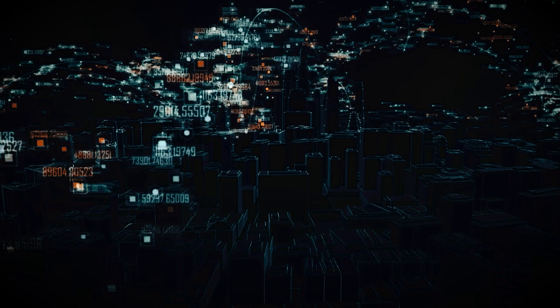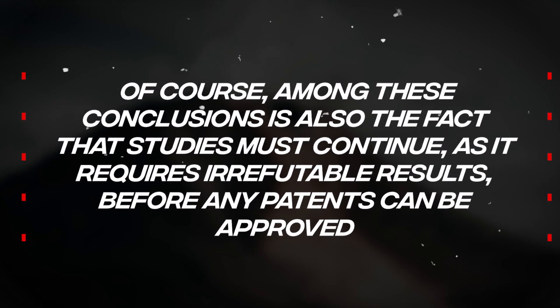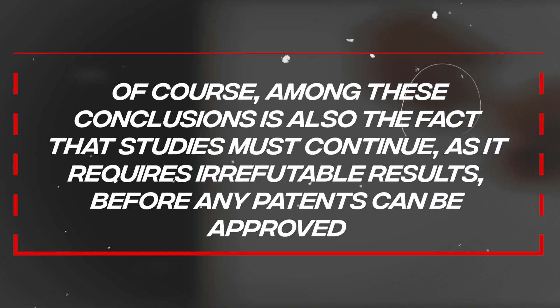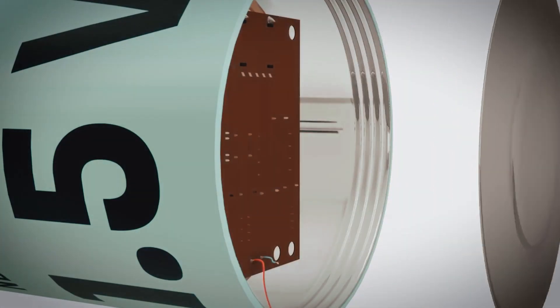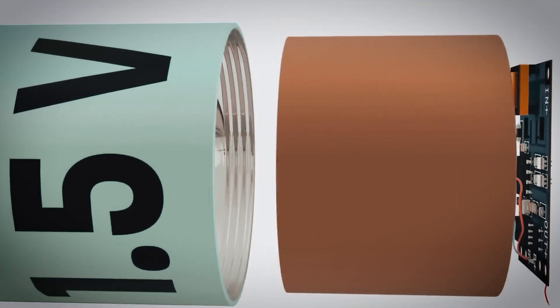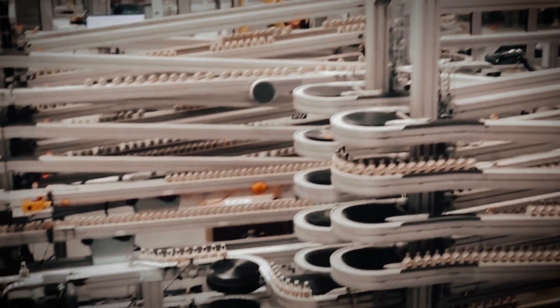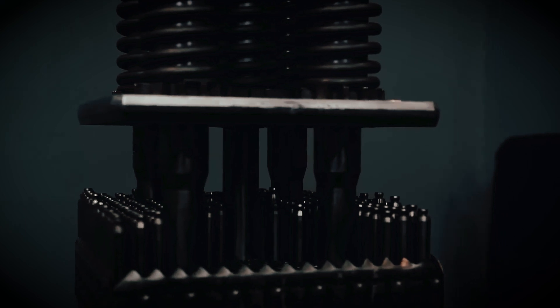Thanks to the results acquired, the researchers are optimistic about the future of the company's batteries. Of course, studies must continue, as it requires irrefutable results before any patents can be approved. In any case, the fact that an NMC battery has been able to withstand such a large amount of charging and energy is quite an achievement — something that, until now, had been attempted without much convincing results.